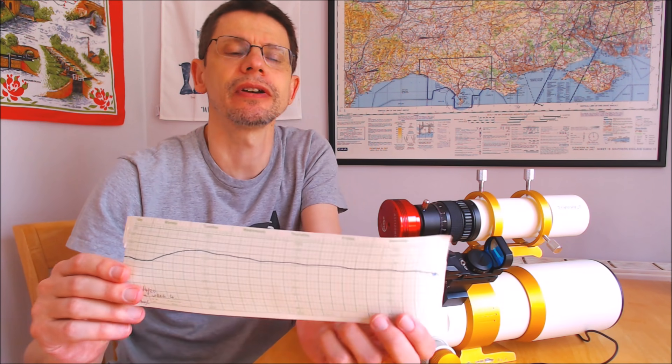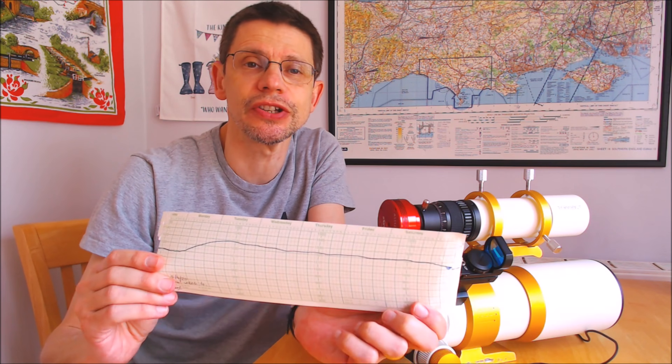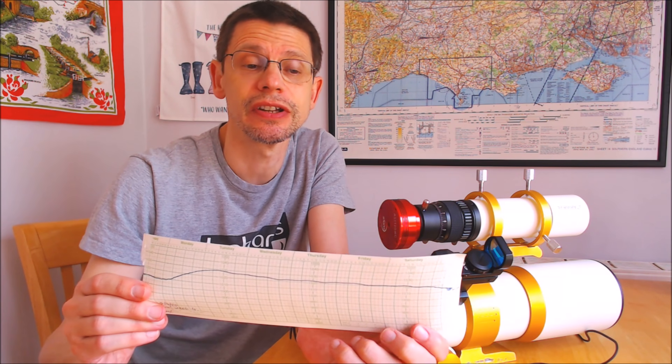Hi, this is Graham from Jennings Astro. Here in the UK over the last week we've had some high pressure, as you can see from this barograph trace. So once the full moon's got out of the way, I've taken the opportunity to try and do some imaging.